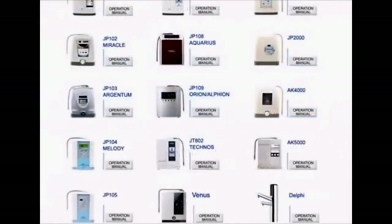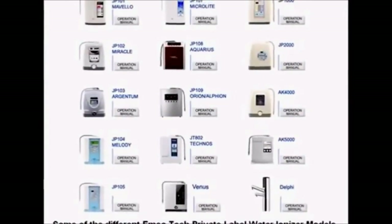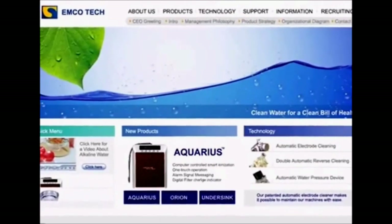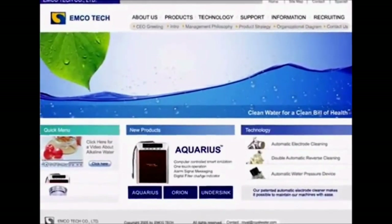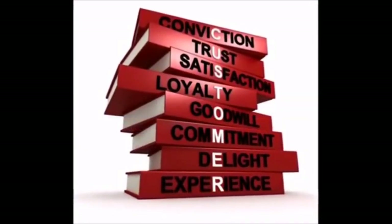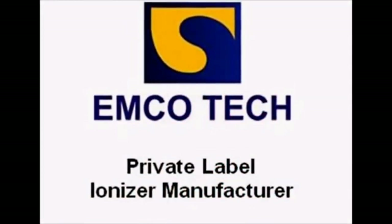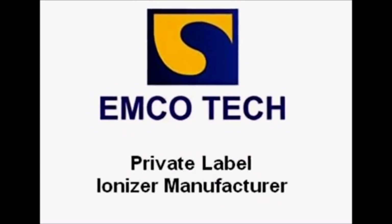There are slight differences in models based on some features and design, but about 95% of the internal components of these machines are exactly the same. A very important point about private label brands is that the actual manufacturer does not provide service or support for the ionizers they have made — service is provided by a company that specializes in sales with no real experience in ionizer repair. EMCO Tech has no branches or offices in the United States, so there is no way to get local support from the actual manufacturer.